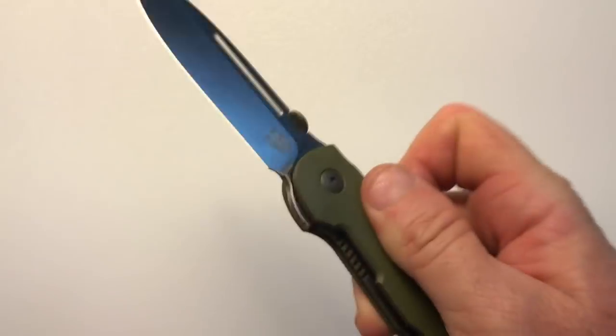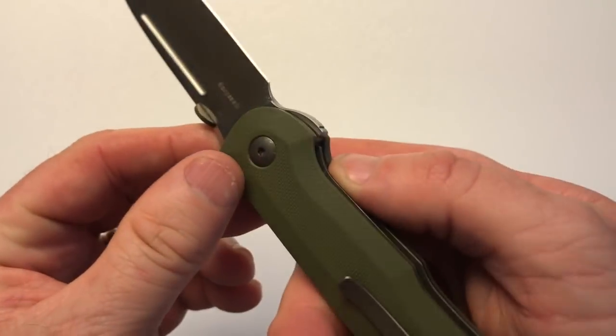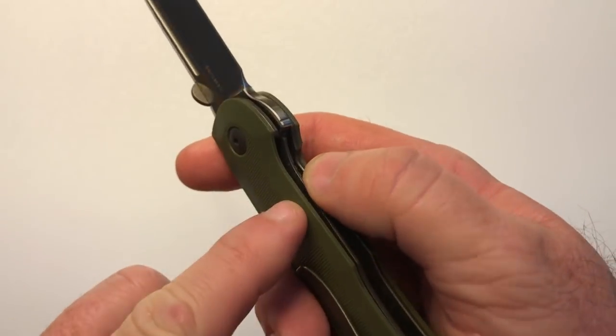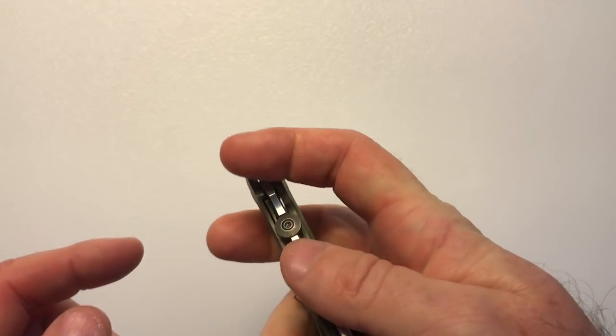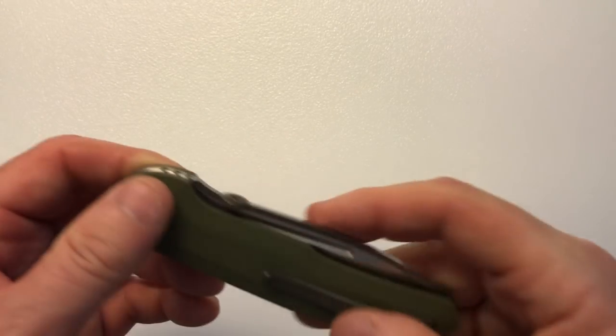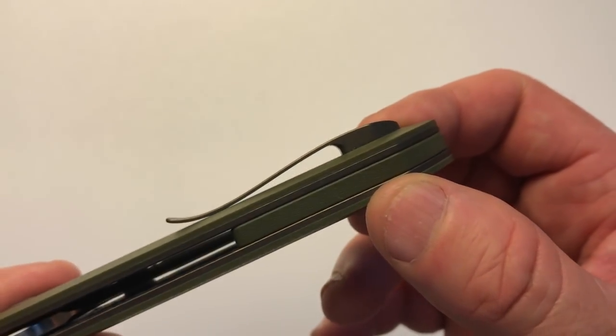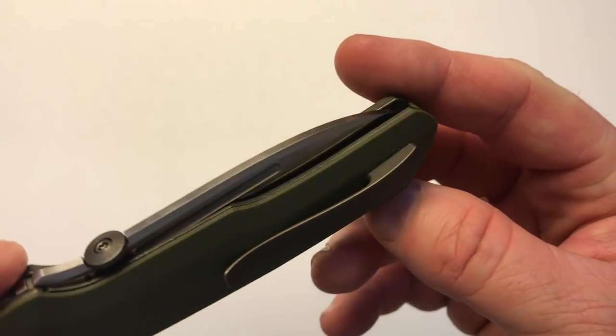The lock on the knife is a captive liner lock. There's a cutout so you can release it easily, and the handle scale prevents over-travel. The pocket clip is a 3D sculpted clip with hidden hardware, and personally I feel this is one of the most handsome clips on any knife.